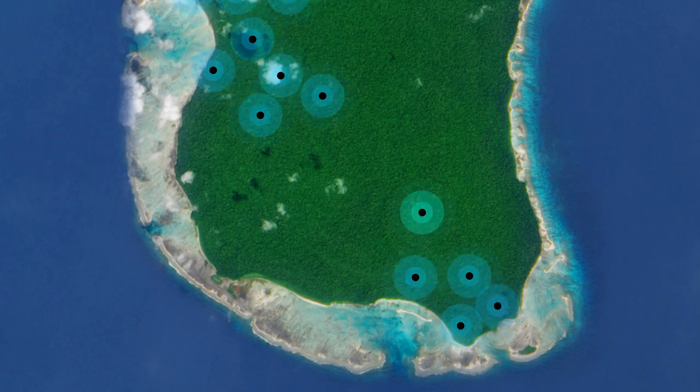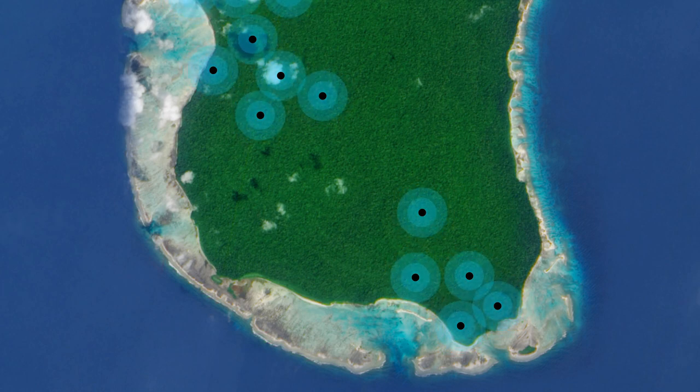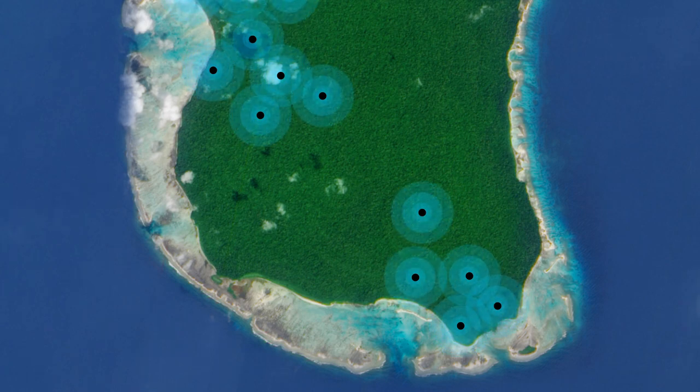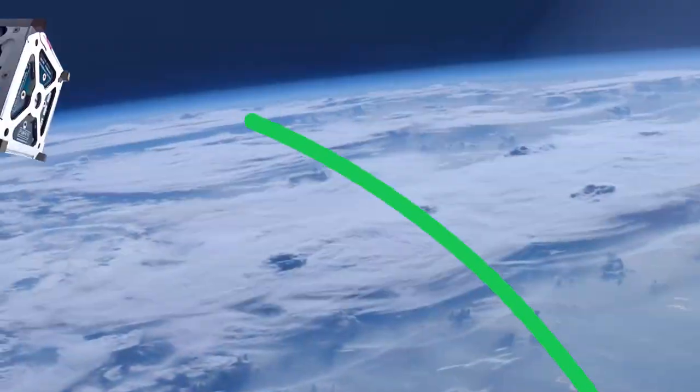And what if you want to send a message to someone far away, yet you still don't have internet access or cell phone coverage? Well, it's the same thing — just send your message. It'll travel through the local networks until it finds a phone that does have internet access, and your message will be delivered.